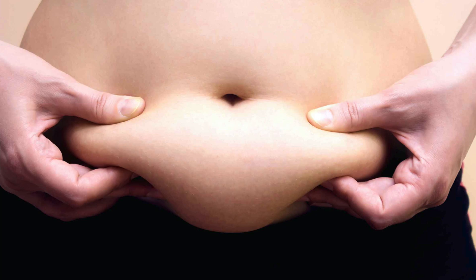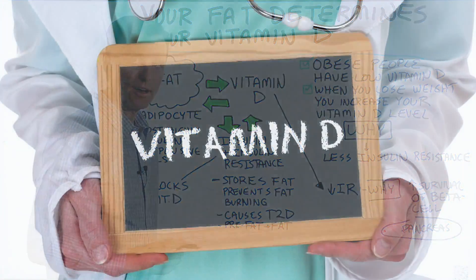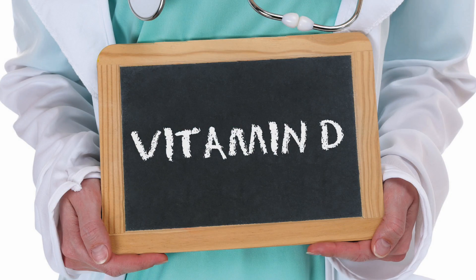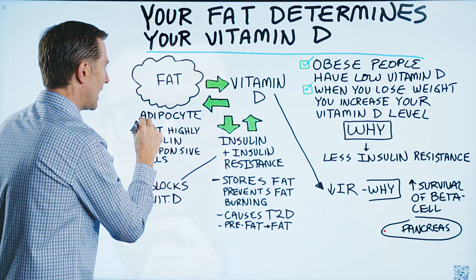So there's this relationship between fat and vitamin D. The less vitamin D you have, the fatter you're going to become. And having less vitamin D can increase weight as well — we're talking about expanding the adipocytes.